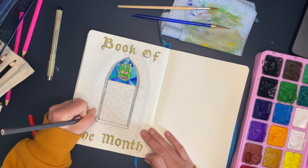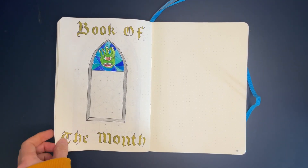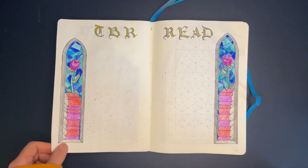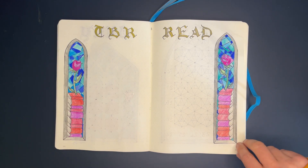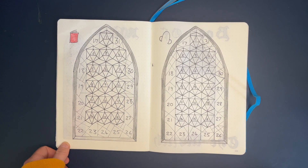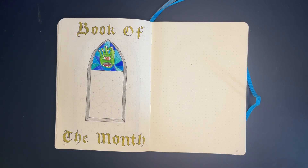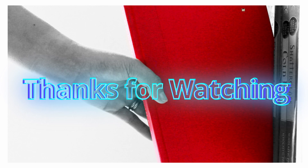This means I'm ready for the full reveal — here we go! Flipping back to the beginning: the title page pops nicely, then the TBR and read page, the tracking page for audio and books, and of course the Book of the Month. The Book of the Month page might have been my weakest, but that's fine. Thank you so much for watching — I hope this has inspired you to try something new in your bullet journal and to have some fun. Art doesn't have to be perfect. See you next month!